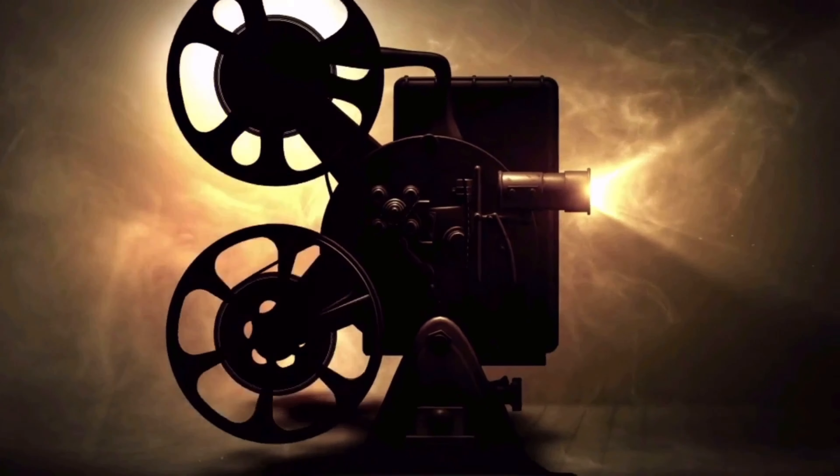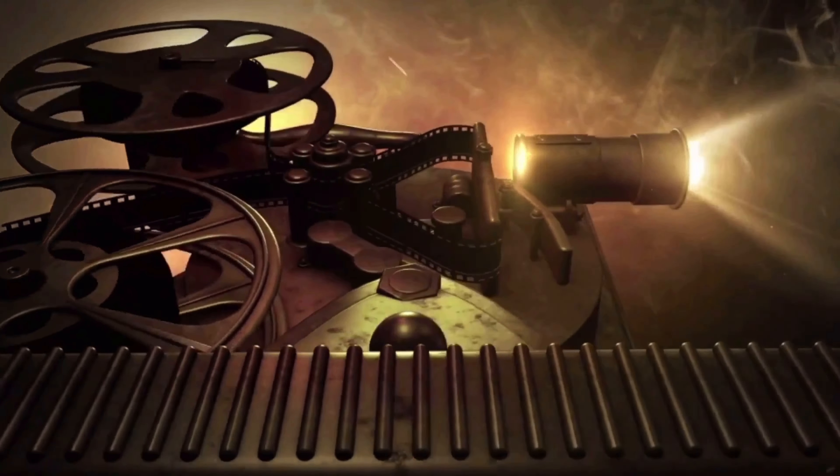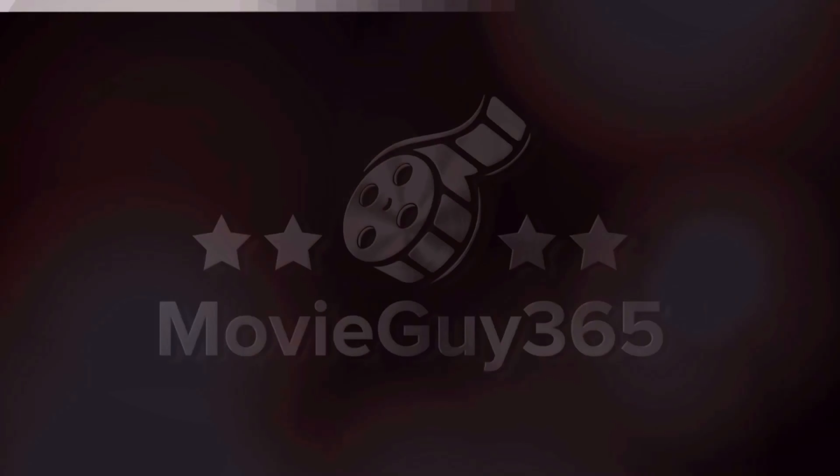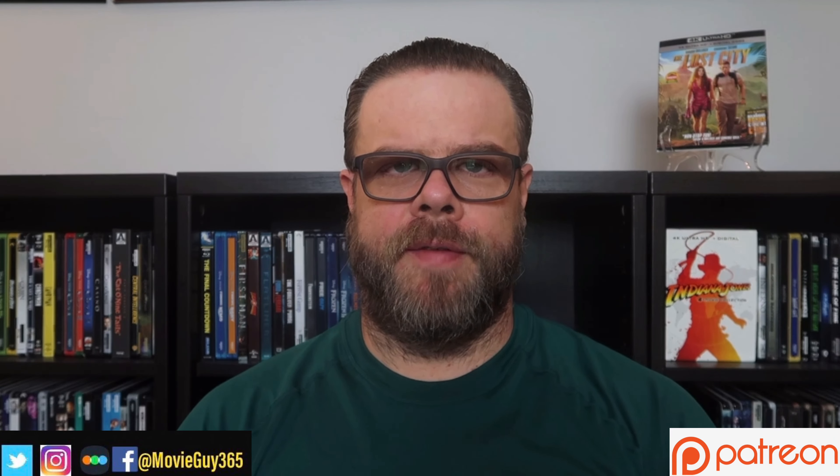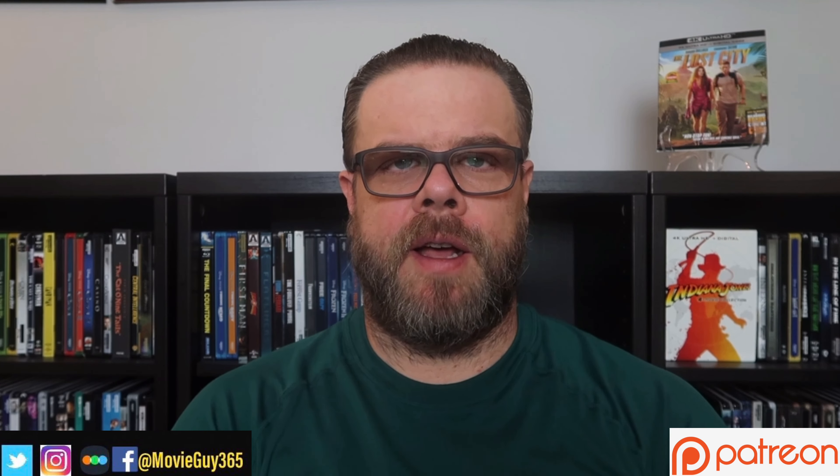Hello friends, this is Adam with MovieGuy365, and today I'm going to review the 4K Ultra HD Blu-ray edition of The Lost City. If you're new to the channel, please hit the like button, subscribe, hit that bell notification. You can also find me over Twitter, Instagram, and Letterboxd at MovieGuy365.